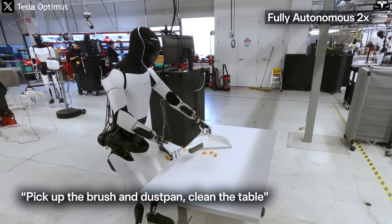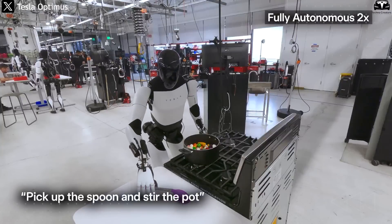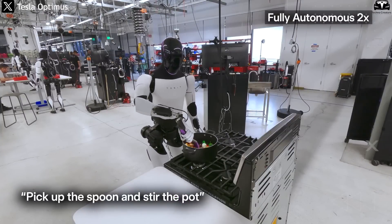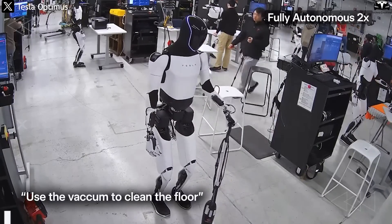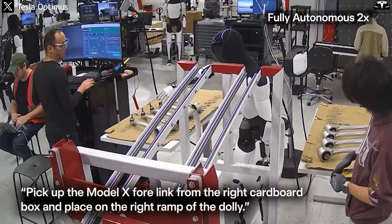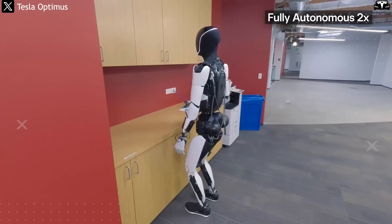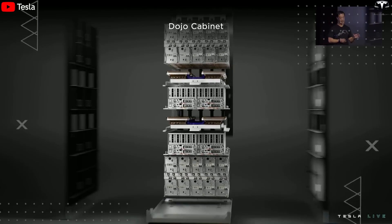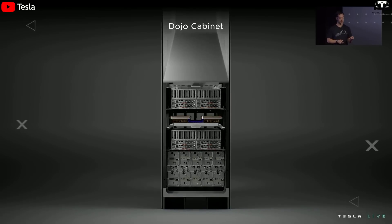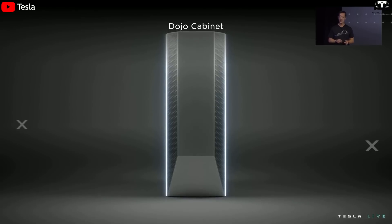Another key takeaway is that this training completion establishes the baseline for all future generations. From now on, Optimus Gen 4, Gen 5, or specialized variants for domestic use, healthcare, or customer service will no longer require training from scratch. Tesla simply needs to fine-tune motor modules and update the behavior layer for each context. This approach saves the company hundreds of millions of dollars in GPU compute costs, training time, and engineering resources — a challenge that competitors like Aptronic, One X Technologies, or Boston Dynamics have yet to solve.